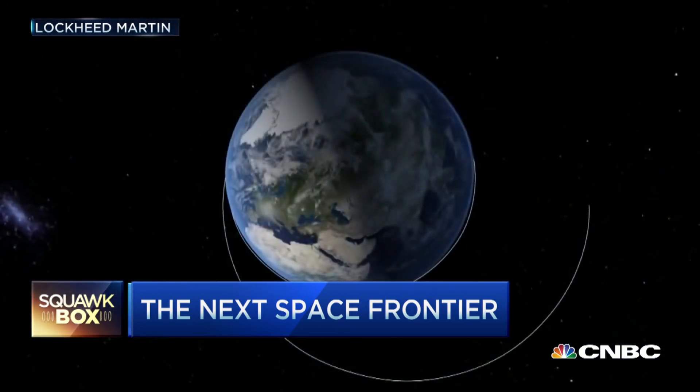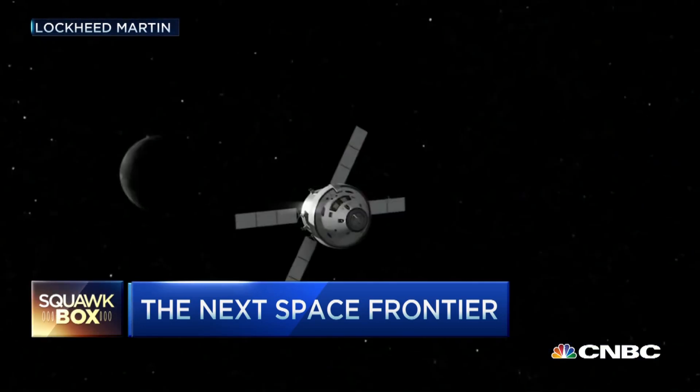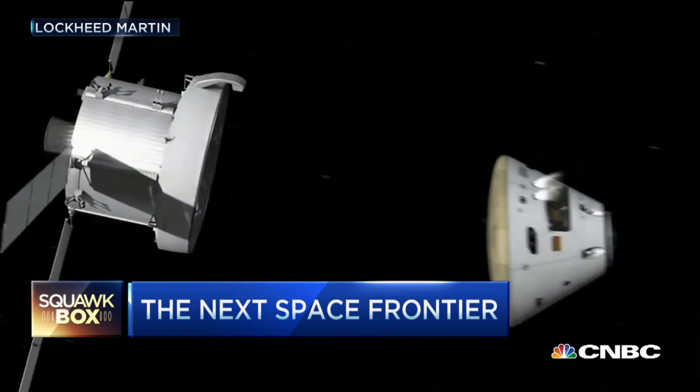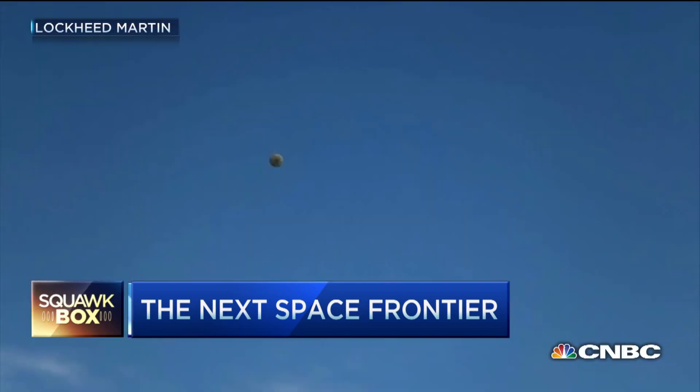There are no common parts between these two missions — in fact, there are no Russian engines at all in this mission. Orion is set to go higher than we've been since Apollo, to give it the high reentry speed needed to test the brand new, largest-ever heat shield.